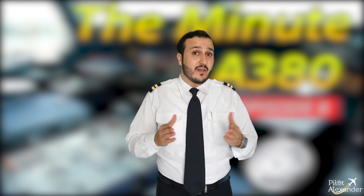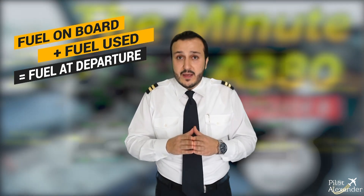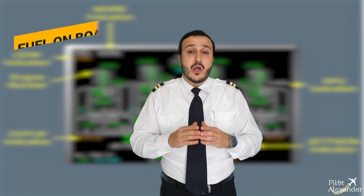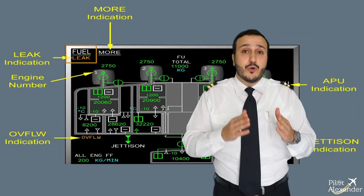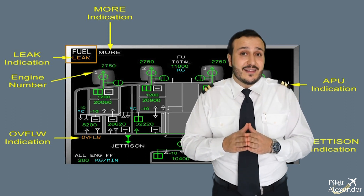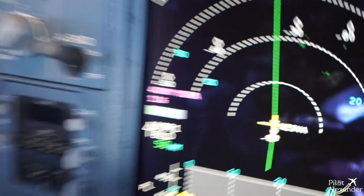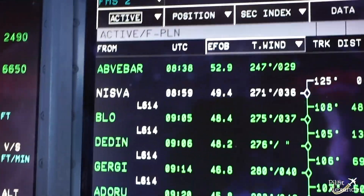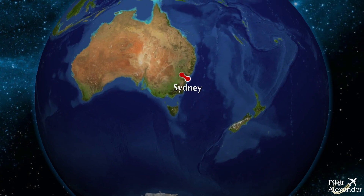During cruise, approximately every 30 minutes, pilots check that the sum of the fuel on board plus the fuel used is consistent with the fuel at departure. If this sum decreases, a fuel leak can be suspected, and an abnormal ECAM procedure — fuel leak detected — can be carried out. Pilots also compare the actual fuel on the FMS at certain waypoints against the fuel prediction at the same waypoints on the flight plan.